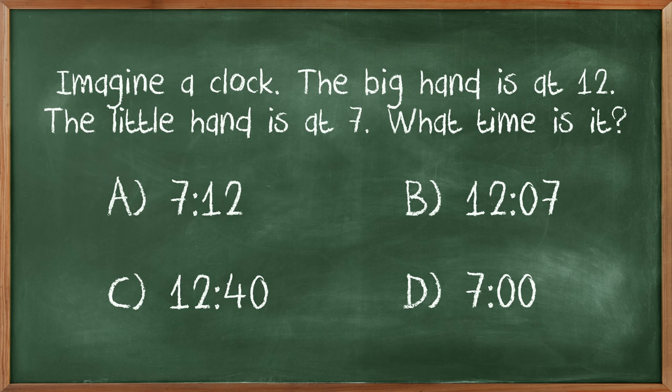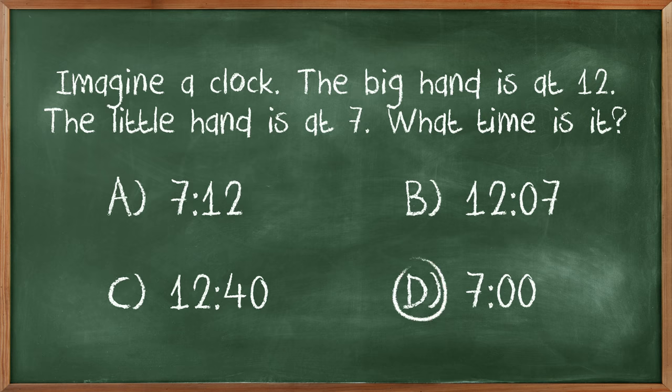Imagine a clock. The big hand is at 12, the little hand's at seven. What time is it? I hate these. All I'm thinking is it's seven o'clock, but I feel like that's wrong. D, seven o'clock, final answer. If I got that wrong and didn't know how to tell time, you should be worried.